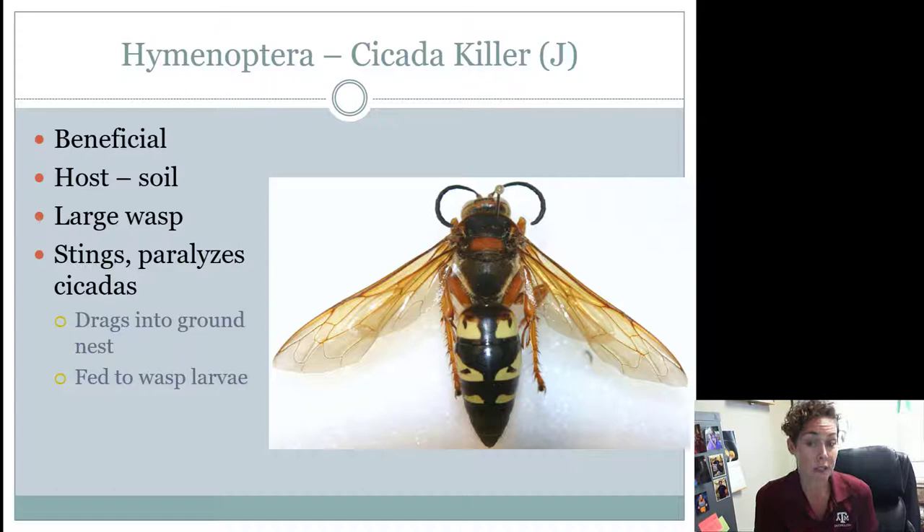The host or where they're found is going to be in the soil because they make little burrows. They are considered beneficial and not harmful. They can be aggressive or territorial as males, but the females could care less if you're around. What's funny is the males, while they buzz around your head, can't actually sting you. It's the females that can sting, but they don't really want to — they're not interested in you.